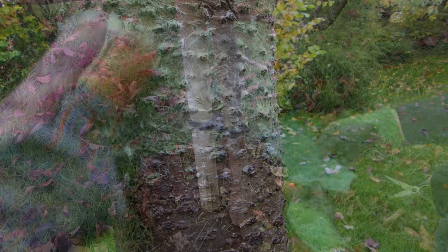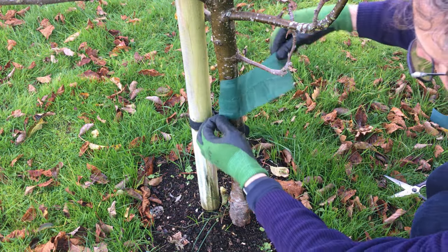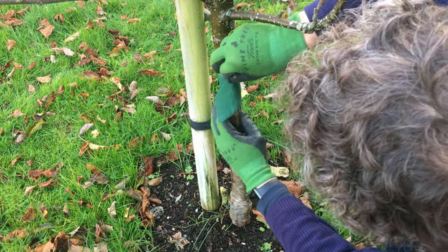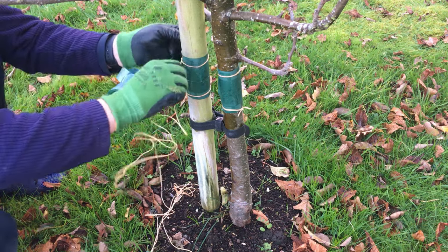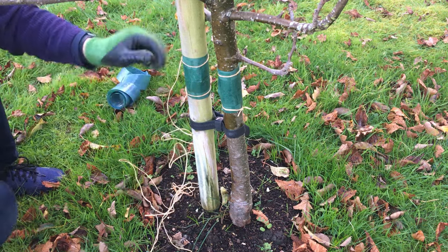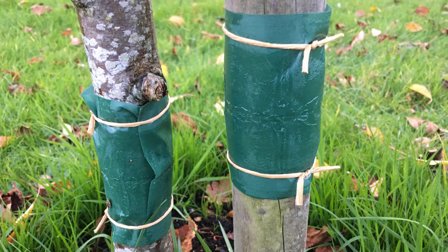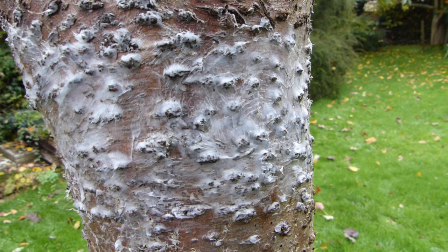Paint tree barrier glues or tie on grease bands around the trunks of fruit trees to help prevent damage caused by winter moth caterpillars. The sticky barriers prevent the egg-laying, wingless female moths from climbing up into the canopy from ground level. Grease bands work best on trees with smoother bark where moths won't be able to simply crawl under them, while glues are best for trees with deeply fissured bark.